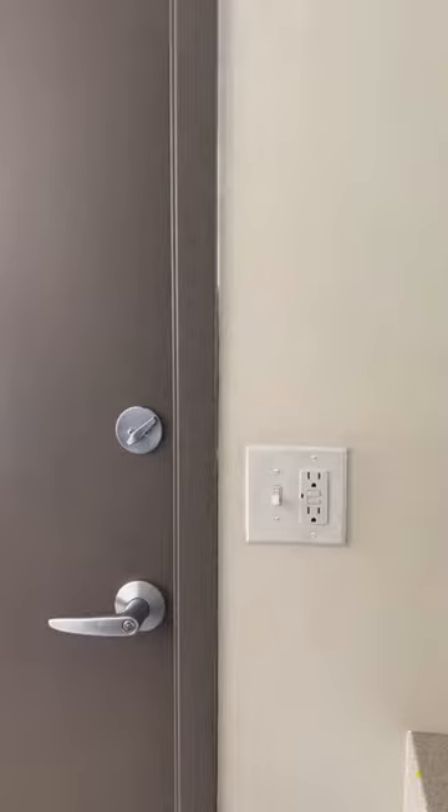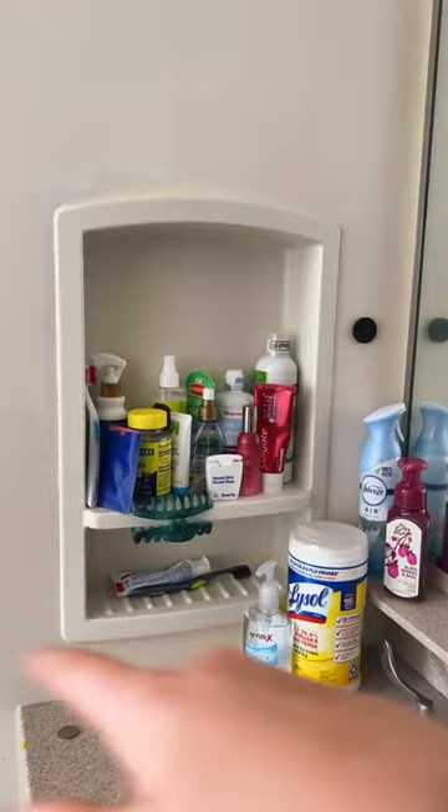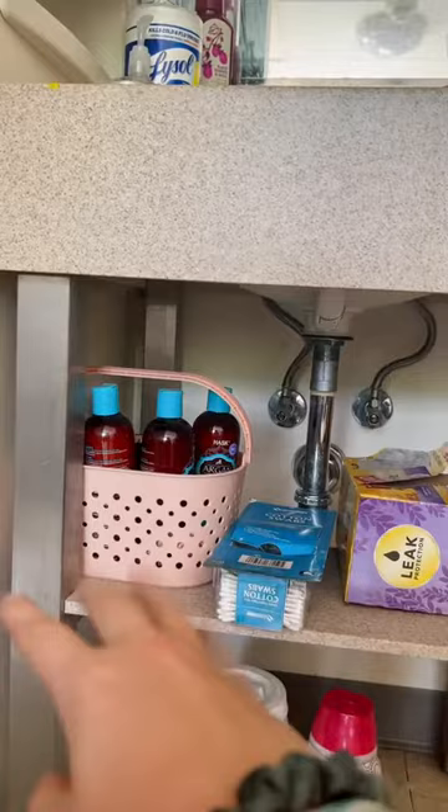Moving over to the sink area, we have some built-in shelves — as you can see they hold a lot. This is what our sink looks like. Down here we have some shelves so I keep my shampoo and conditioner over there, some cotton swabs, trash bags, and my laundry down here as well.